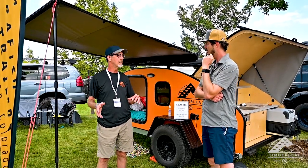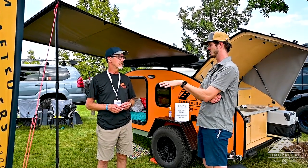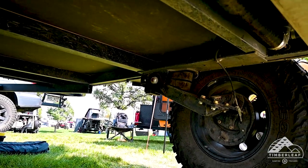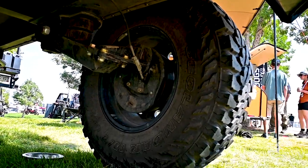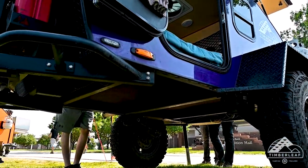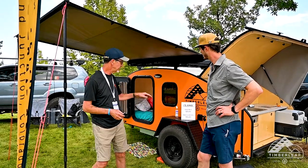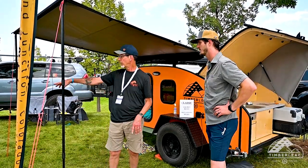This one has the lower all-road suspension, this one has the off-road suspension, but either model can have either option. They both have the torsion suspension. This particular Pika has a four-inch lift via a drop spindle, and the bigger tire gives you at least five more inches, so this trailer has about 13 inches of clearance.